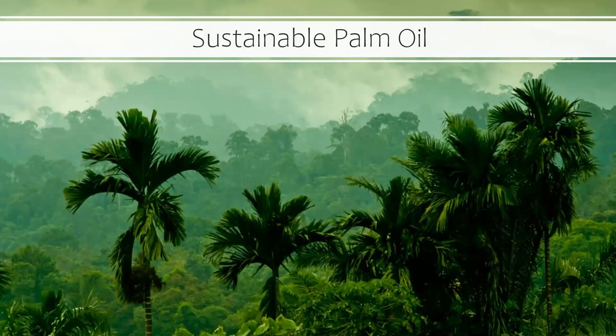Oil palm trees grow in an area where there is plenty of rainfall, so they only require minimal irrigation. Compared to other oil seed crops such as soy, palm requires less fertilizers, pesticides, and fuel to cultivate and process the oil. Additionally, oil palm trees produce up to 10 times more oil per acre than other oil producing crops.